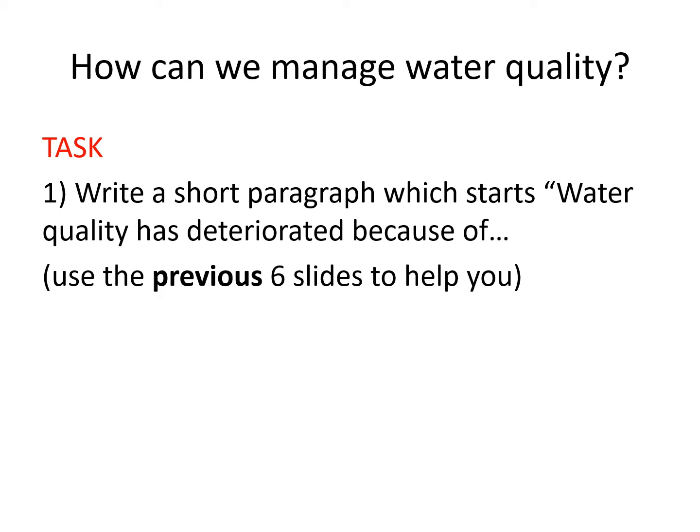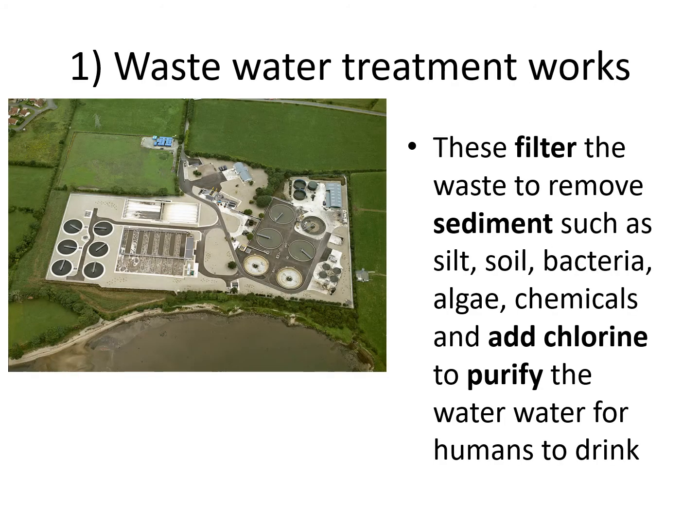I'd like you to write a short paragraph which starts with the words 'Water quality has deteriorated because of…' Use those previous six slides to help you. I'm looking for a paragraph which covers all six reasons to explain why water quality has deteriorated, then move on to the next slide.